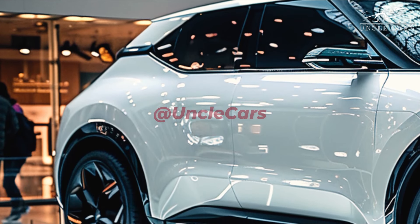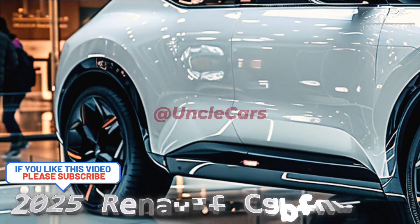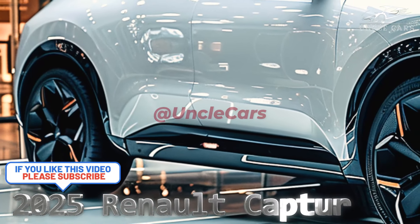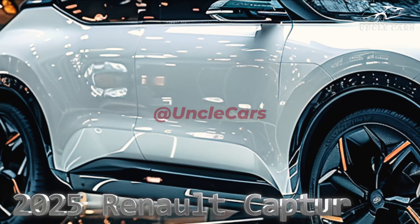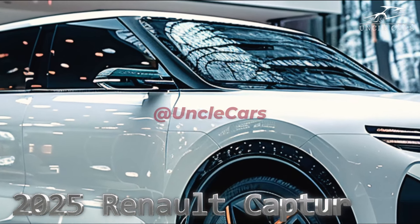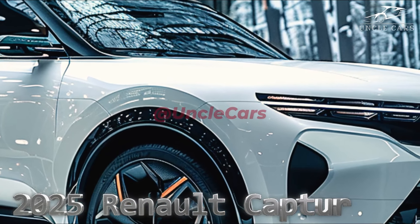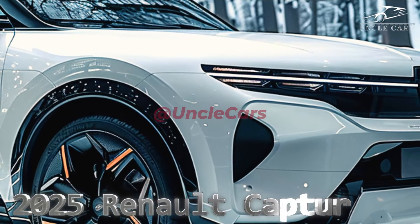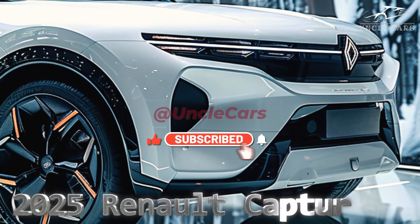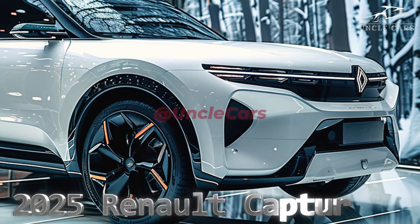Almost five years after its current iteration debuted, the 2025 Renault Captor city SUV has been given a makeover in preparation for its Australian showroom launch. With updated safety features, upgraded interior technologies, fresh wheel designs, color options, and a revamped front fascia, Renault's smallest SUV is now available in Australia, with arrivals expected to begin in the first quarter of 2025.